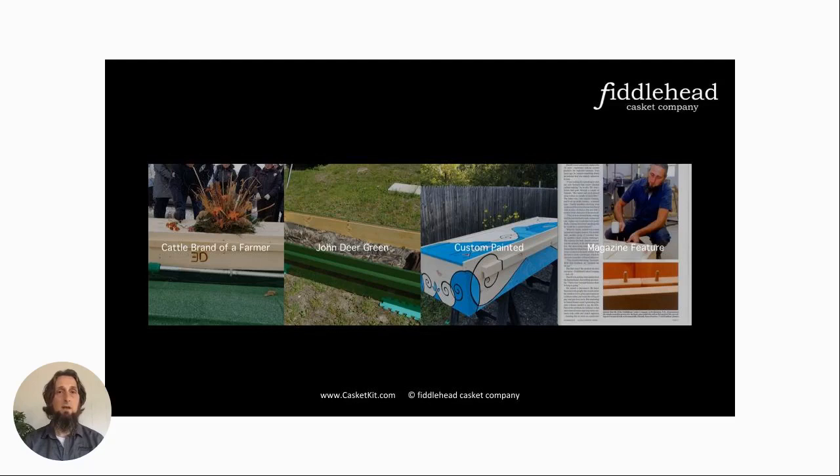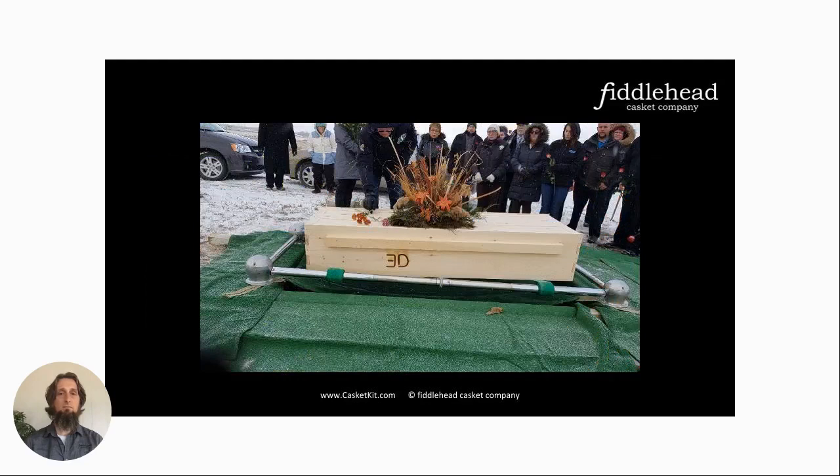Now that I've told you about the casket kit and how it came to be, I thought I'd share a few stories I've heard back from families — always with their permission. Most of the time families are quite happy to let me share. Lots of times I don't hear anything back, which is to be expected, but every once in a while I get a short thank you or sometimes, like these next few stories, a few more details.